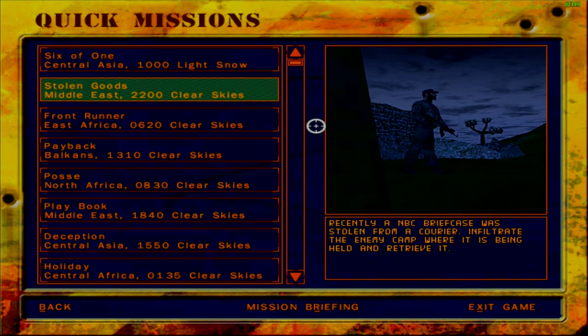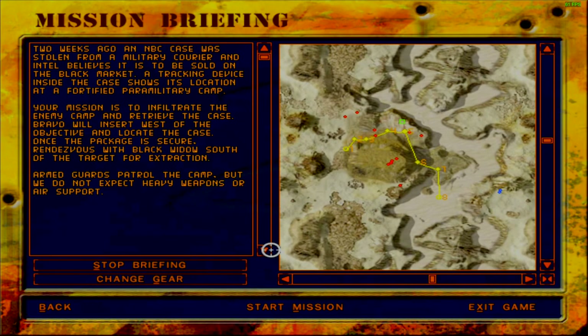It seems to be a night mission - yes, it is 2200 hours, clear skies in the Middle East. The briefing says two weeks ago an NBC case was stolen from a military courier and Intel believes it is to be sold on the black market. A tracking device inside the case shows its location at a fortified paramilitary camp. Bravo will insert west of the objective, locate the case, then rendezvous with Black Widow south of the target for extraction. Armed guards patrol the camp but no heavy weapons or air support expected.